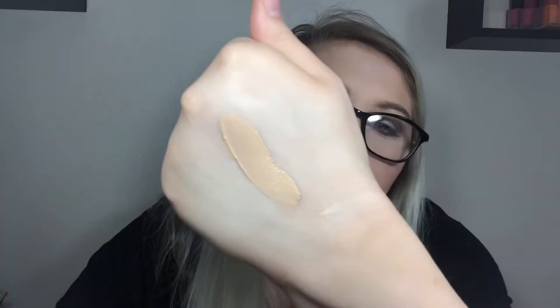The next concealer is by Smashbox — it's the Studio Skin 24-Hour Waterproof Concealer. It didn't cover anything for me. But worse, it oxidizes so badly. It looks light in the tube, but as soon as I put it on my skin it turns orange — boom, just like that. That is not light. The shade range needs some work.